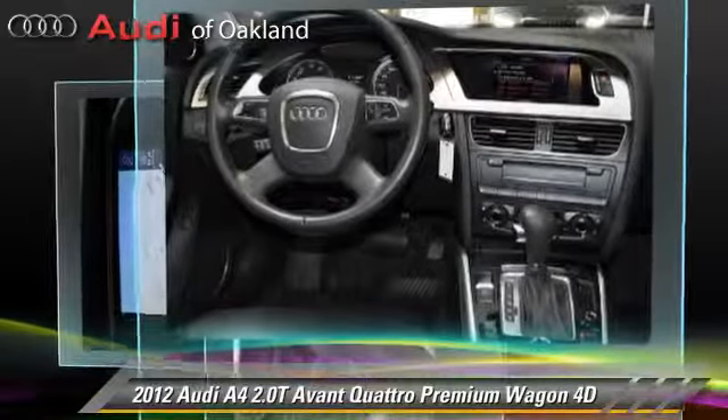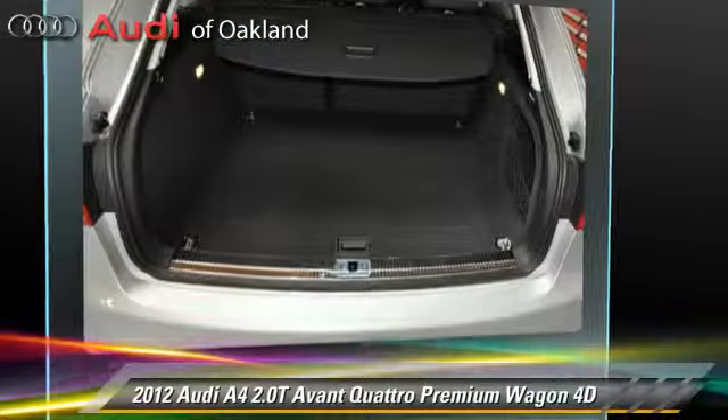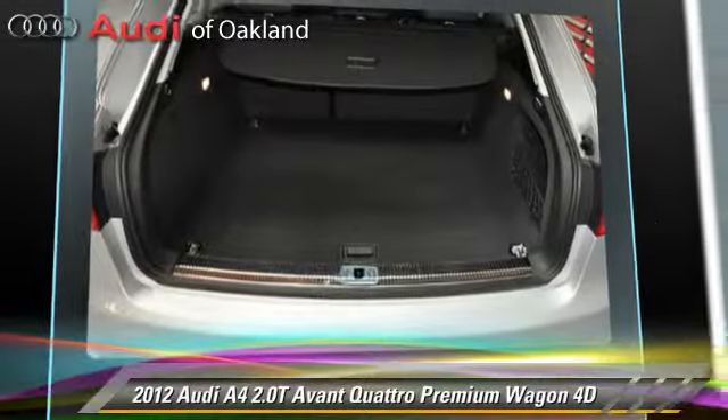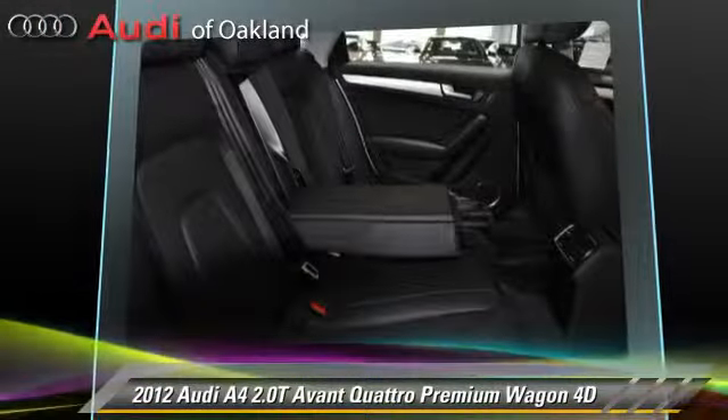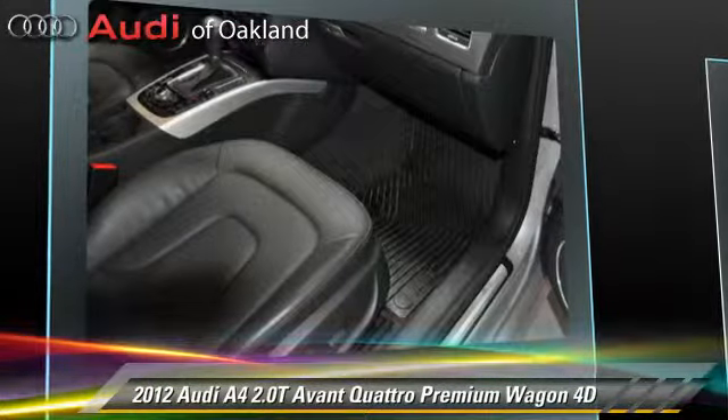This Audi features all-wheel drive, sport package, and premium package. Safety features include front and rear side airbags, stability control, and four-wheel ABS.